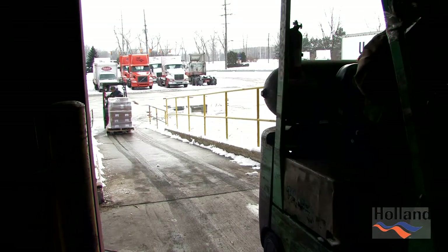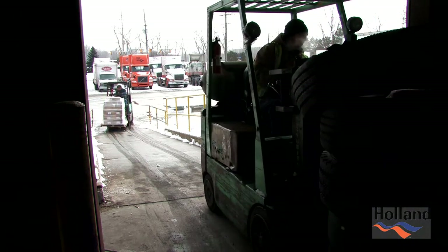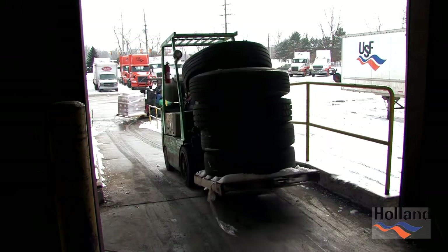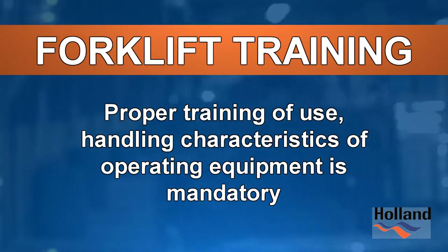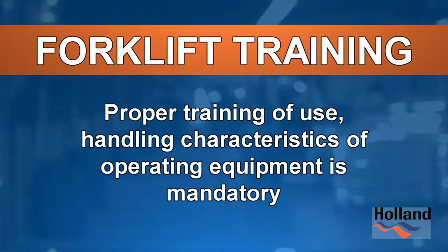Their size and power helps make our jobs easier. Also, their size and power makes our jobs dangerous. This is why proper training of the use and handling characteristics of operating this equipment is mandatory. This video is a guide to provide you with the necessary guidelines to safely operate this type of equipment here at Holland.